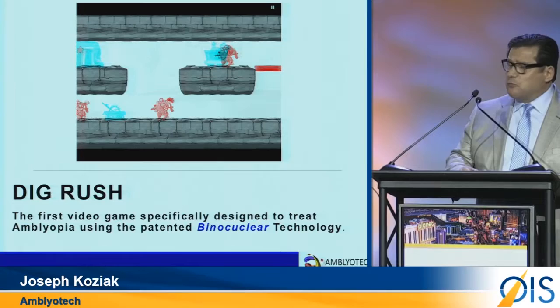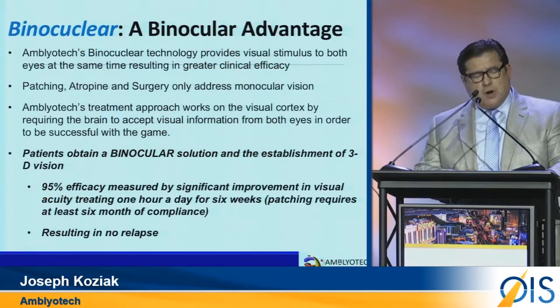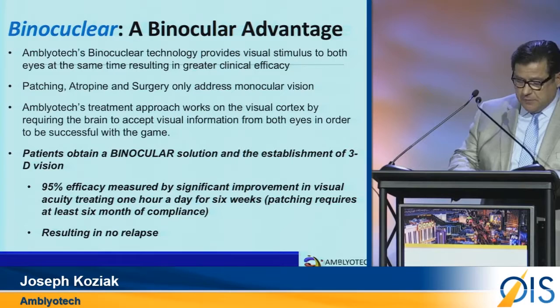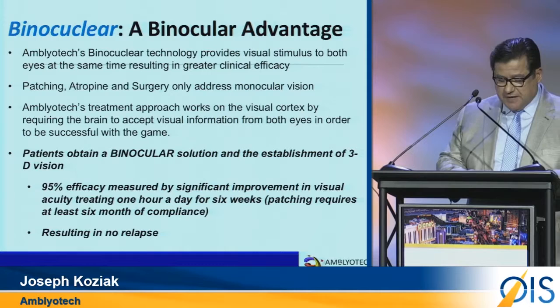Current treatment regimens are monocular only and can cause reverse amblyopia. Our binocular technology, incorporated in DigRush and the other games we are currently developing, stimulates and encourages the brain to process visual information using both eyes, thus establishing stereopsis in 6 weeks.